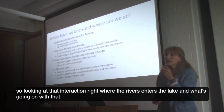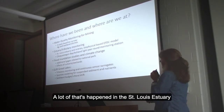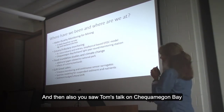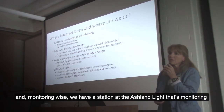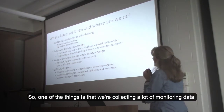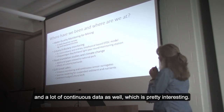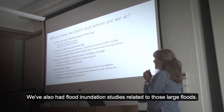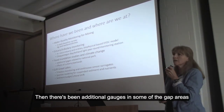We've also done quite a bit with estuary tributary monitoring, looking at that interaction right where the rivers enter the lakes. A lot of that has happened in the St. Louis Estuary, and you also saw Tom's talk on Chequamegon Bay. Monitoring-wise, we have a station at the Ashland Light monitoring velocities, currents, and temperatures. We're collecting a lot of continuous monitoring data, which is pretty interesting. We also had flood inundation studies related to those large floods.